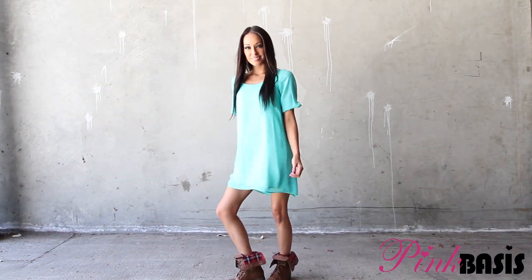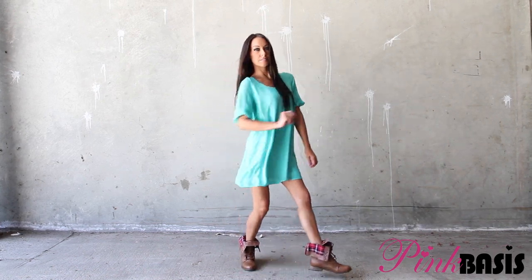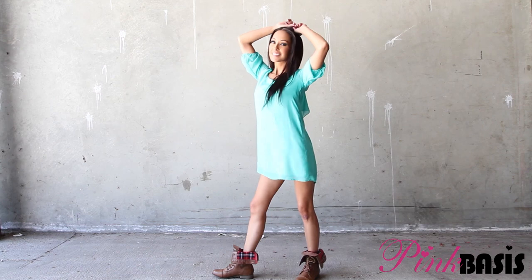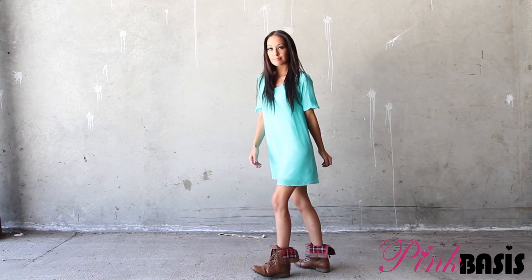The last look I'm going to show you with the combat boots is this mint dress. Combat boots don't always have to be paired with casual or edgy type outfits — you can also match them with sweet little dresses. The combat boots add that slight bit of edge that keeps the outfit from looking too sweet and innocent. This is the perfect example of mixing hard and soft elements to really push those fashion boundaries.